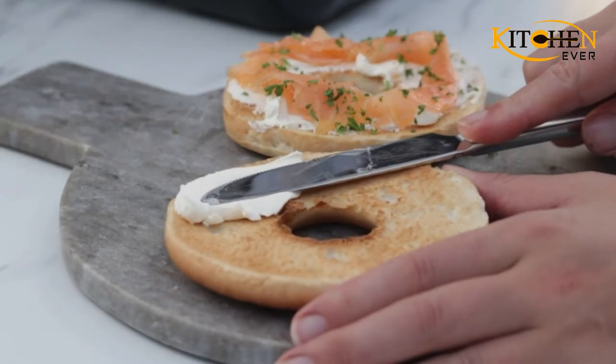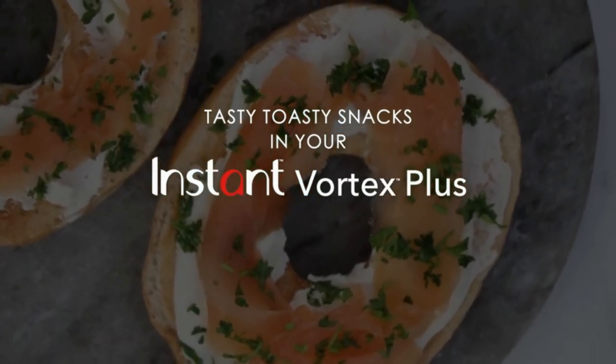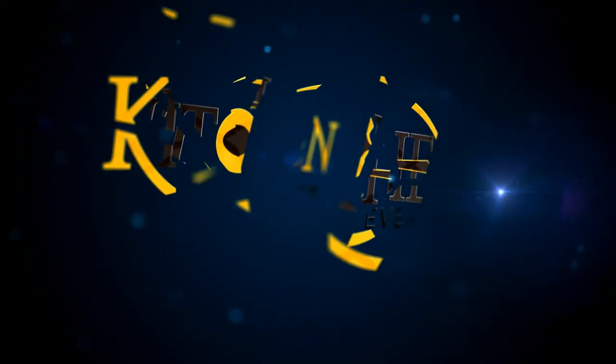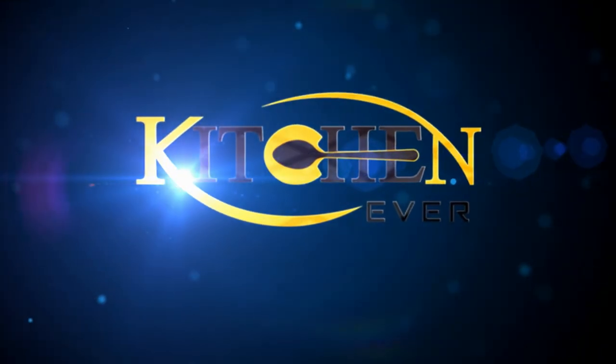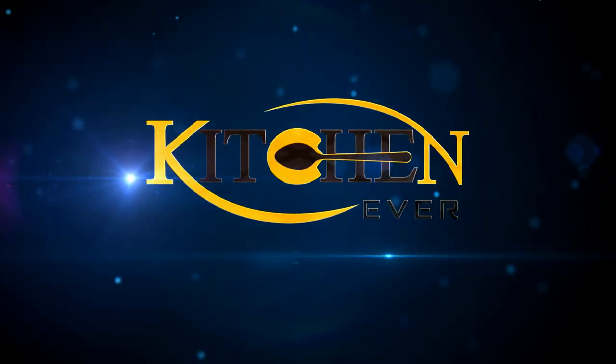The best part? Dinner will be ready in a snap, thanks to the super-quick preheating time.